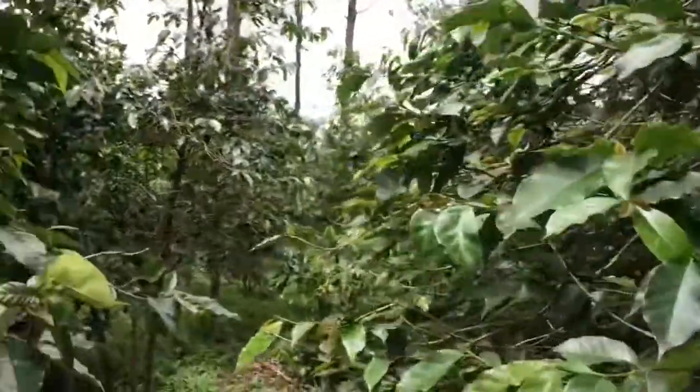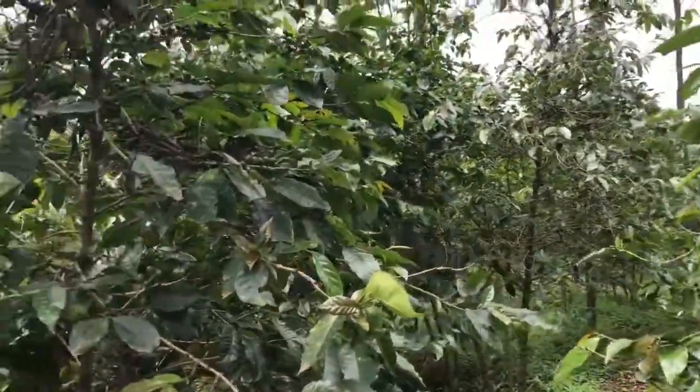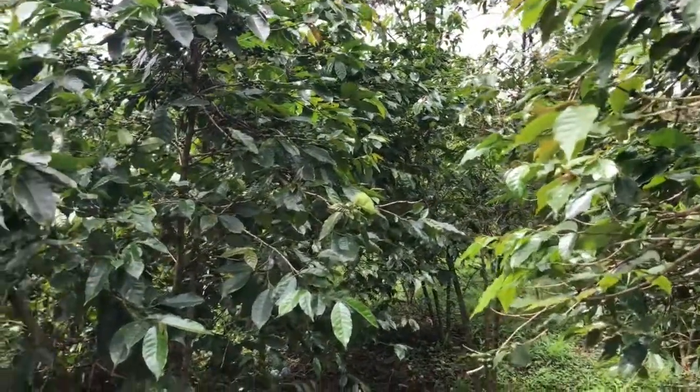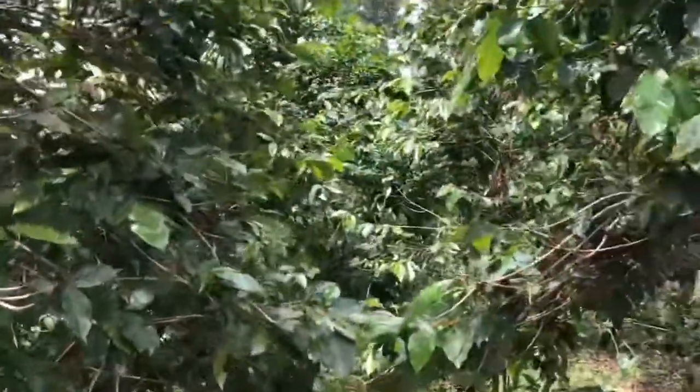But you harvest coffee here, right? Yeah, what we are doing — we just harvest and we make it natural here. And do you know what varietal you grow here? Is it Bourbon? Is it Catura? It's Bourbon — Bourbon Rouge? Yeah, the red one. Wow.